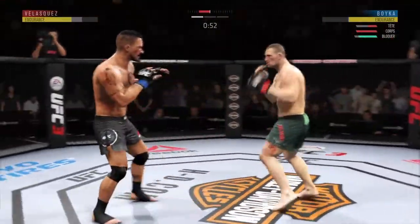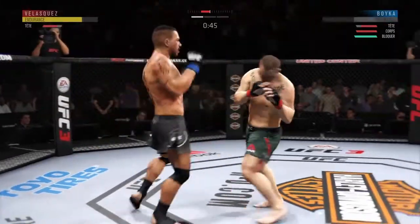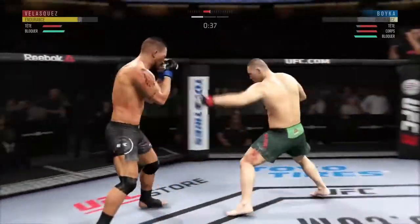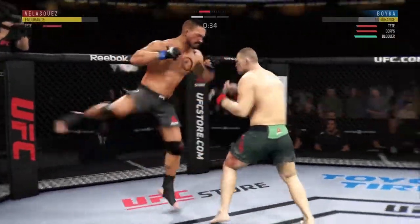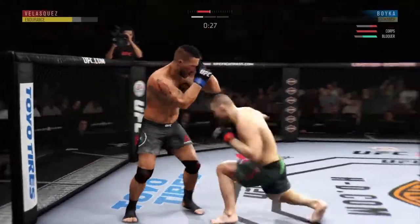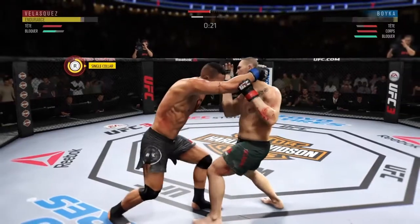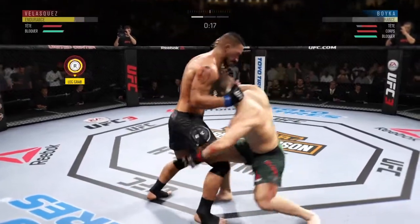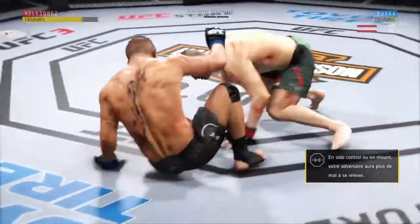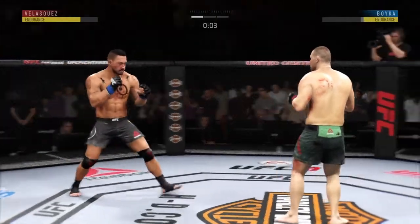Oh, he might be out! Big head kick. Powerful jab. Superman punch — oh, clipped him again, he's hurt, he's stumbling! Nice takedown. Back to his feet again — amazing. And he switches his stance yet again.